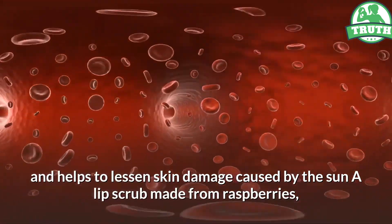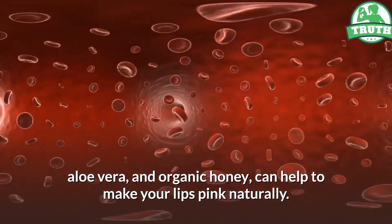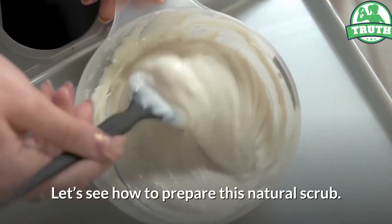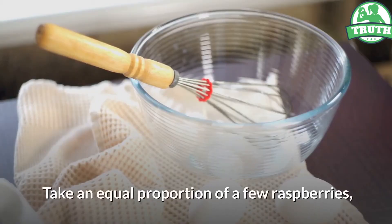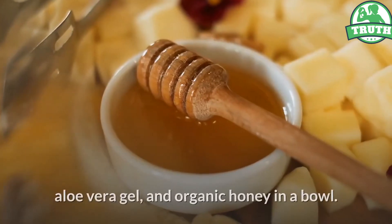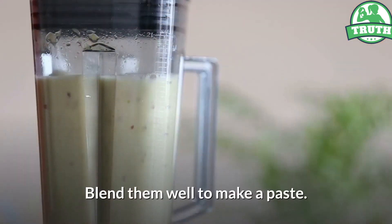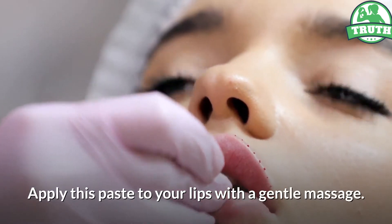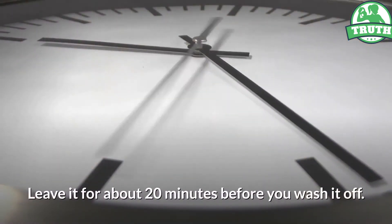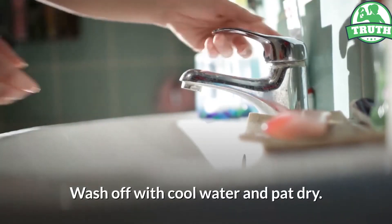A lip scrub made from raspberries, aloe vera, and organic honey can help to make your lips pink naturally. How to apply: Take an equal proportion of a few raspberries, aloe vera gel, and organic honey in a bowl. Blend them well to make a paste. Apply this paste to your lips with a gentle massage. Leave it for about 20 minutes before you wash it off. Wash off with cool water and pat dry.